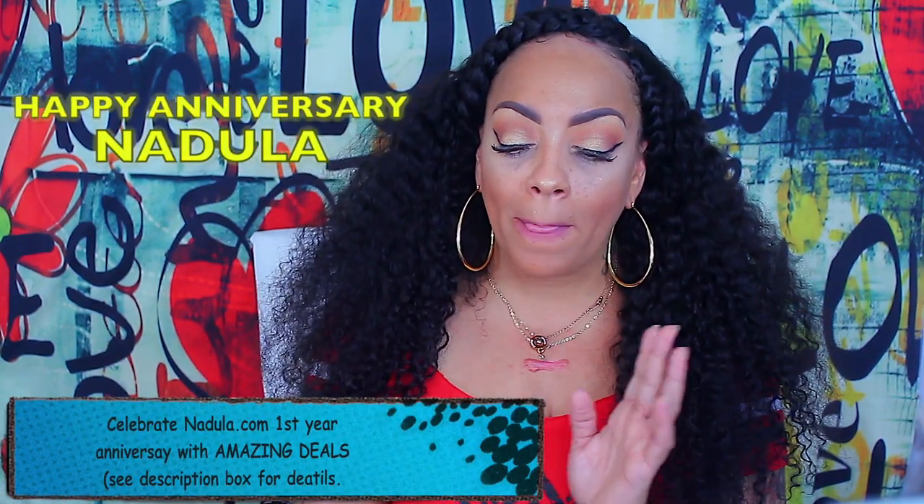They sent me four bundles of their curly — I want to say this is like some deep curly because of the texture and how big it really gets. I did get two 22s, a 20, and an 18, plus the 16 inch closure.